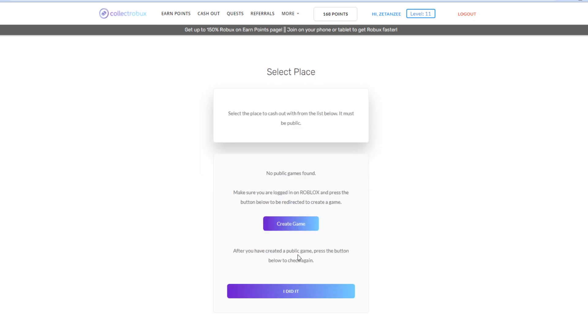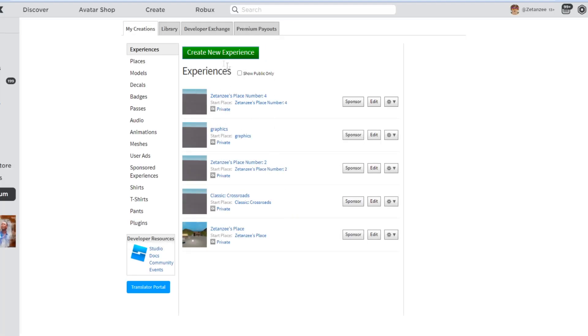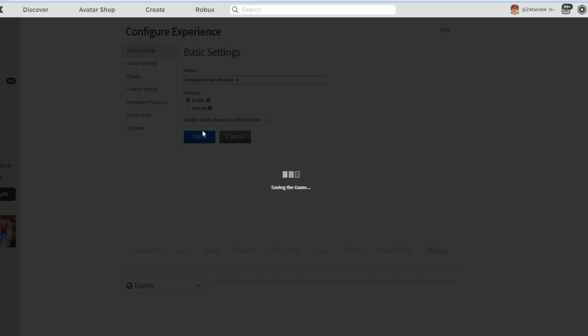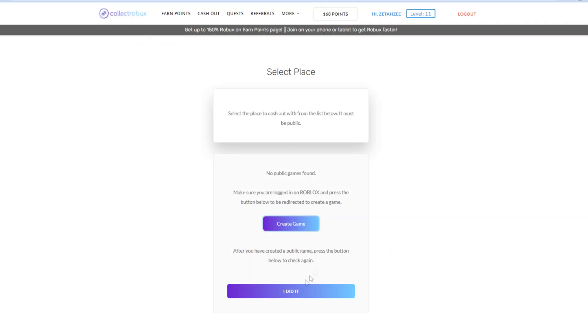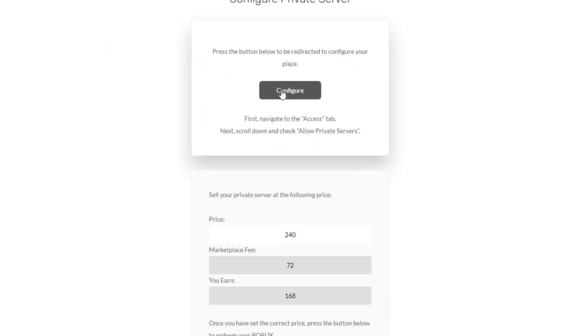Once you're on this page, it's going to say Select the Place. If you don't have a place, you'll have to create one. What's happening is the website is going to be buying your private server in your place or game in order to transfer the Robux to you. Press Create Game if you don't have a game, then on that page you can Create New Experience or just make a game public. Once the game is public, go back on the website, press I Did It, select that game, press Continue, and then press the Configure button.